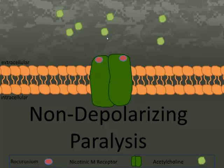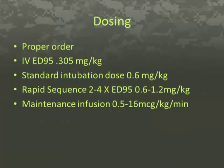Please note that it takes two molecules of acetylcholine to activate the channel and only one molecule of rocuronium to block the mechanism from occurring. Unlike a depolarizing agent, rocuronium is characterized by fade to a train-of-four stimulation dosing.